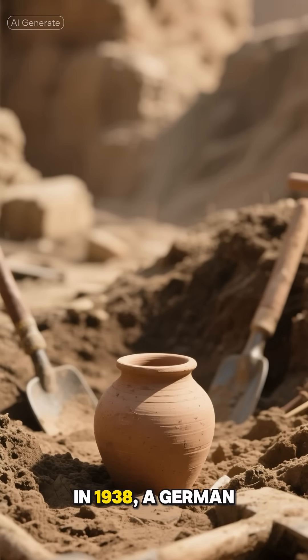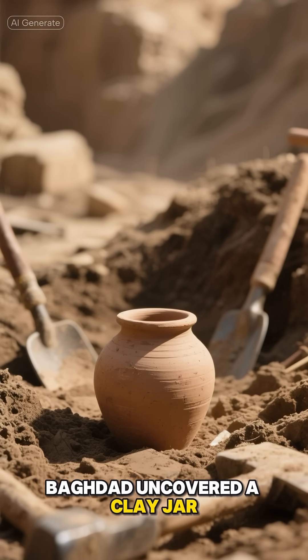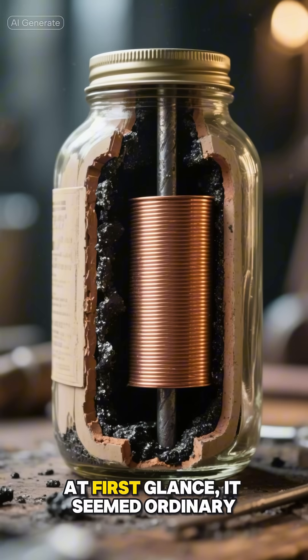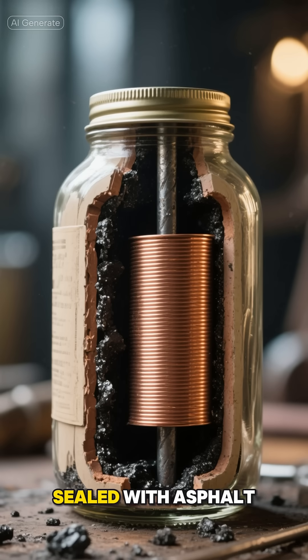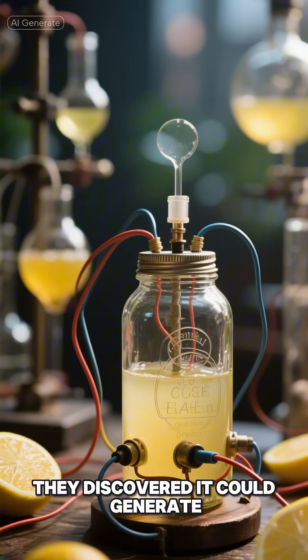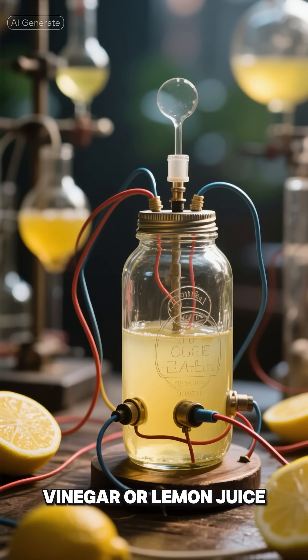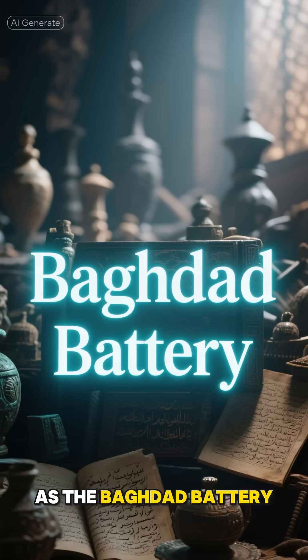1938, a German archaeologist excavating near Baghdad uncovered a clay jar just eight inches tall. At first glance it seemed ordinary, but inside was a rolled copper cylinder sealed with asphalt, with an iron rod running through its center. When modern researchers tested replicas, they discovered it could generate a small electric charge when filled with vinegar or lemon juice. The discovery became known as the Baghdad Battery.